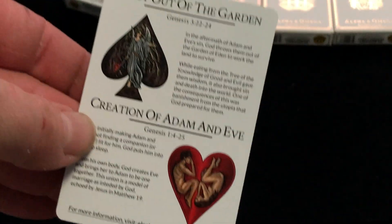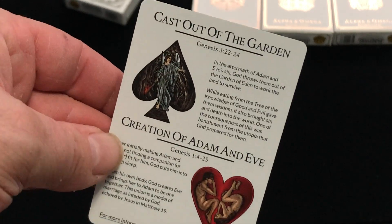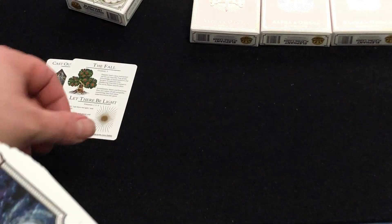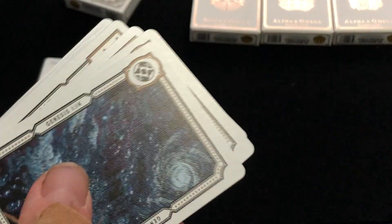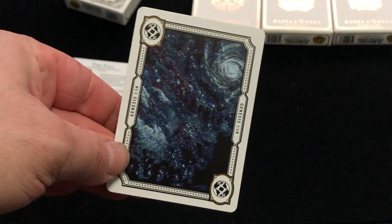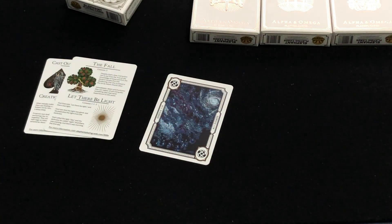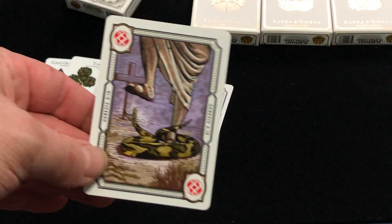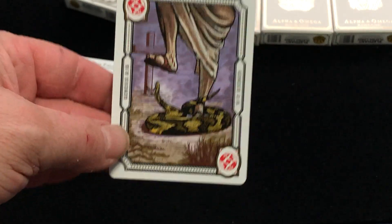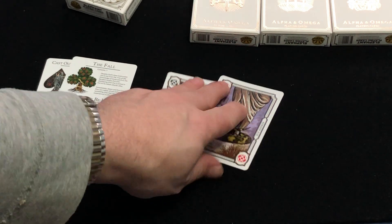You've got a couple of cards with information about what the aces represent: cast out of the Garden, creation of Adam and Eve, the Fall, and 'let there be light.' The first Joker represents the universe that God breathed out. The Bible goes on there. And this one has a deliverer who was sent to crush the serpent's head.